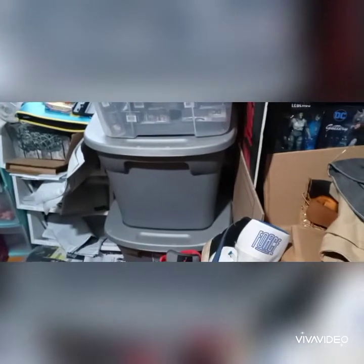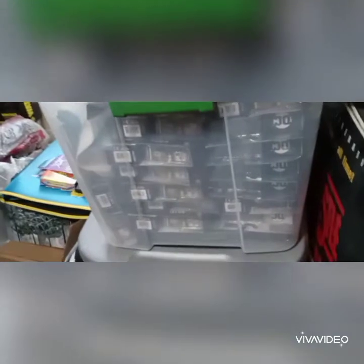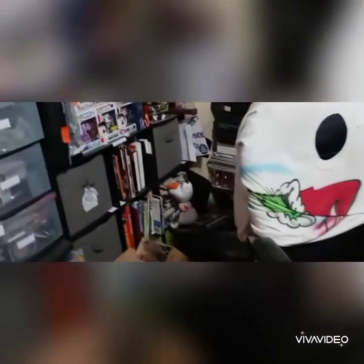We have two eBay stores — one's a toy store and one's an everything-else store. This is a tote of Batman figures that we need to get listed over the next few days, because going into the fourth quarter here, we haven't got any of those listed yet. We've also got all these Pokémon cards right here that I need to get listed still.